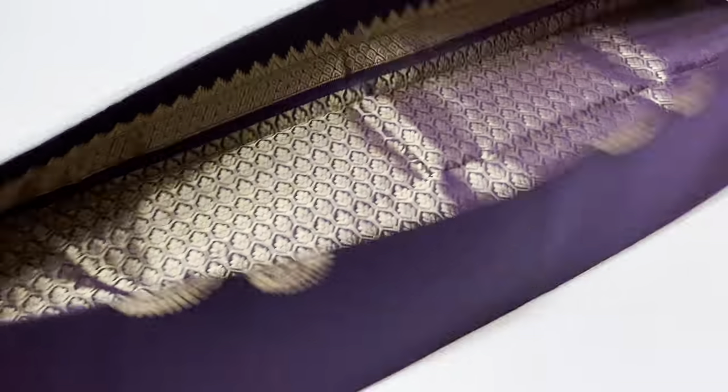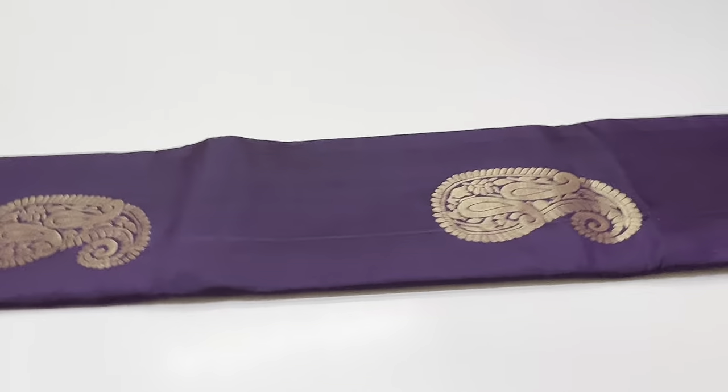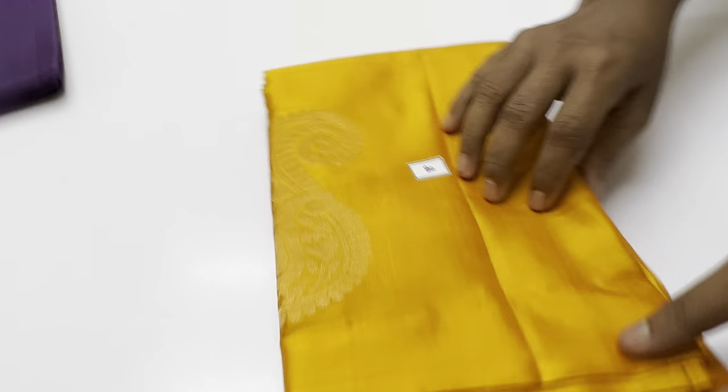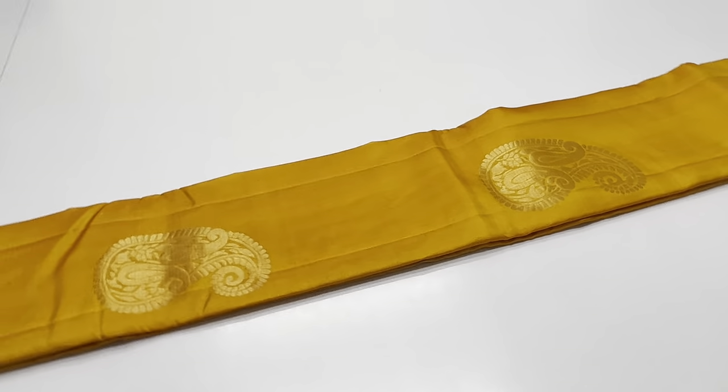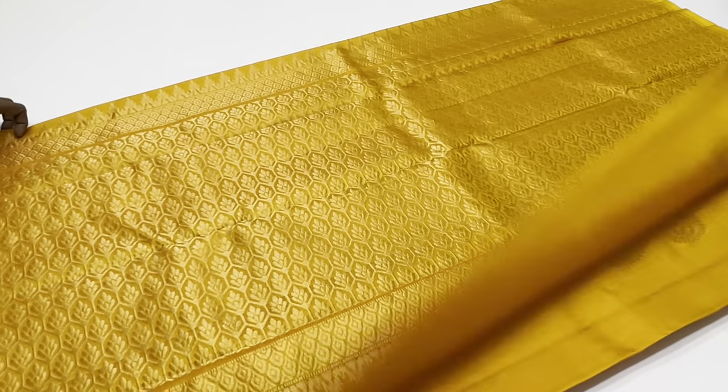Full sari is one color. In this video, all series are single colors. The length of this series is 6.1 meters, including blouse. Width of the series is 45.5 inches above. The weight is around 550 grams. Very lightweight series.